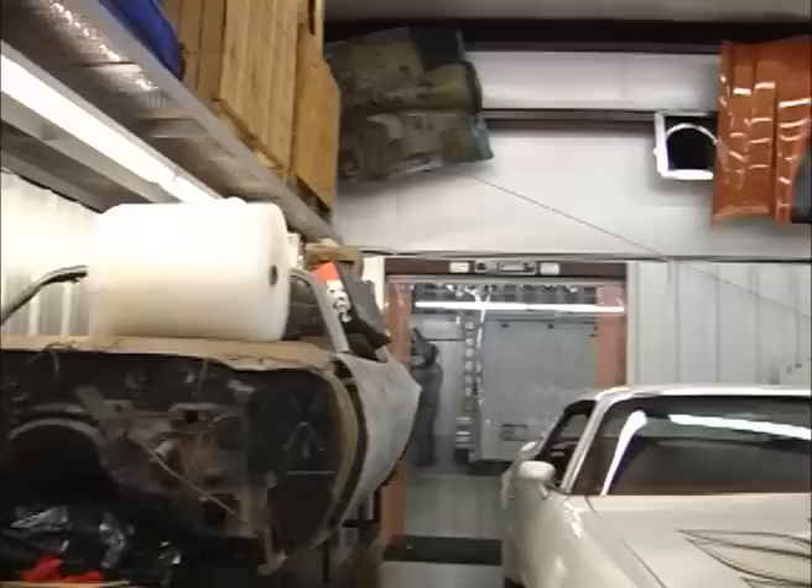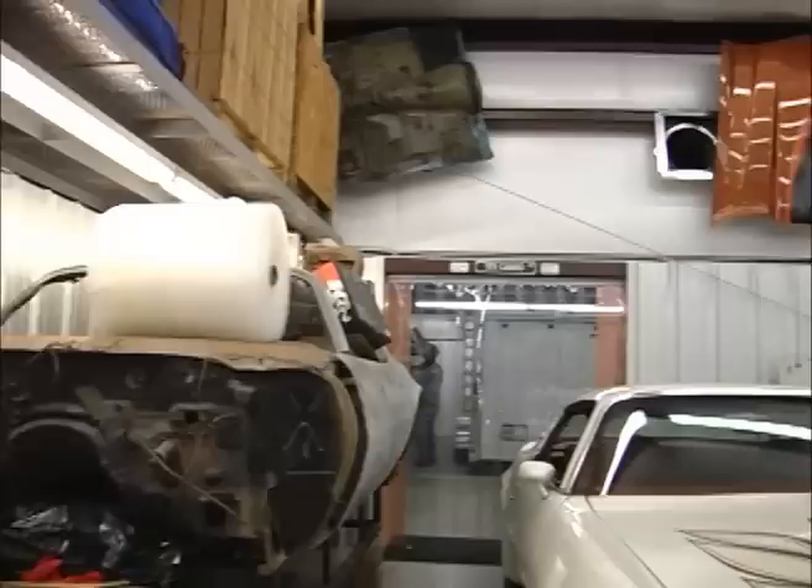Separate from the museum is an additional 5,400 square foot climate controlled building that is a fully functional working garage. The building has three 12-foot roll-up doors, a hydraulic lift system in place, and metal racks for the storage of parts.